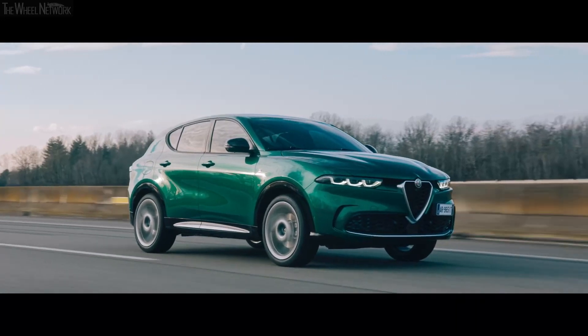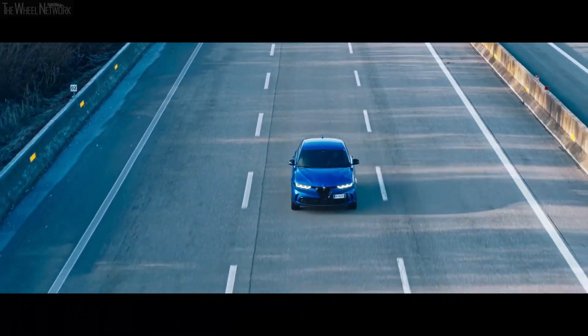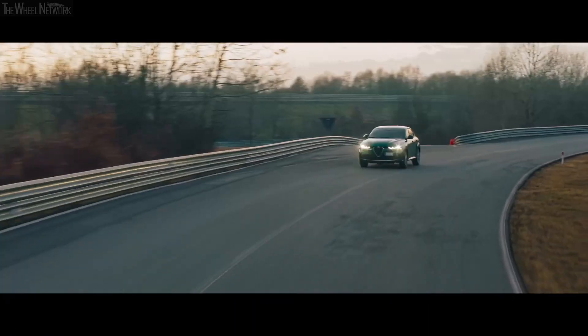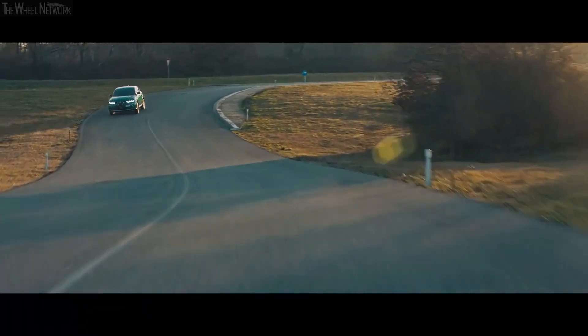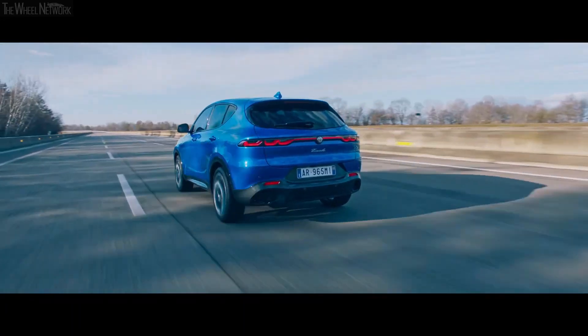The Tonale comes equipped with a cutting-edge plug-in hybrid powertrain. Combining a turbocharged 1.3-liter four-cylinder engine with an electric motor, the Tonale generates a robust 285 horsepower. Combined with 347 pound-feet of torque, the small SUV has more grunt than the Mercedes GLA.